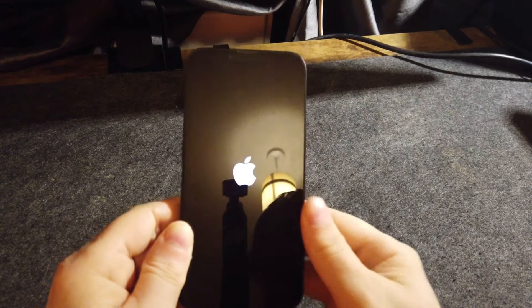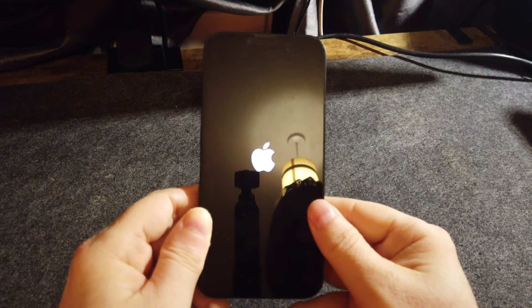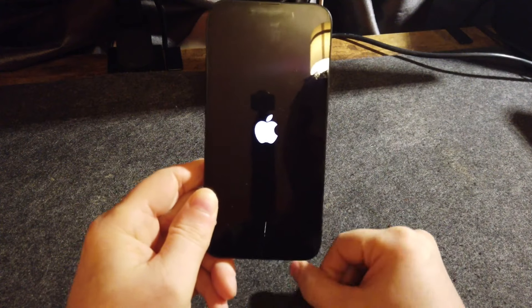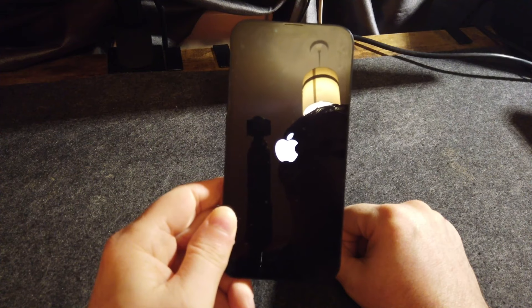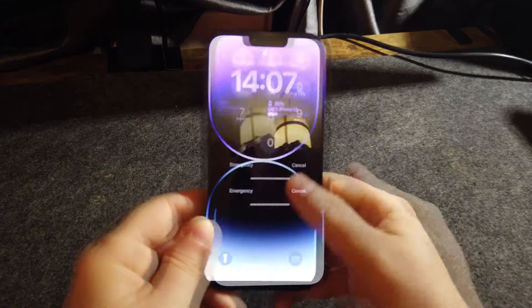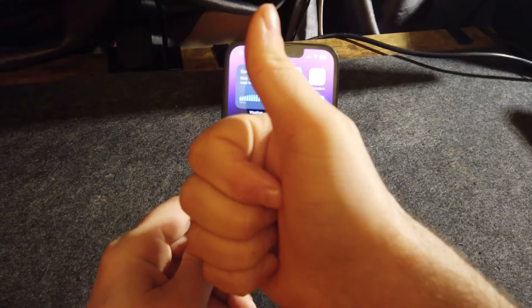Let the iPhone power up and see if this problem has been resolved for you. Thanks for watching — please subscribe and I'll see you in the next one.